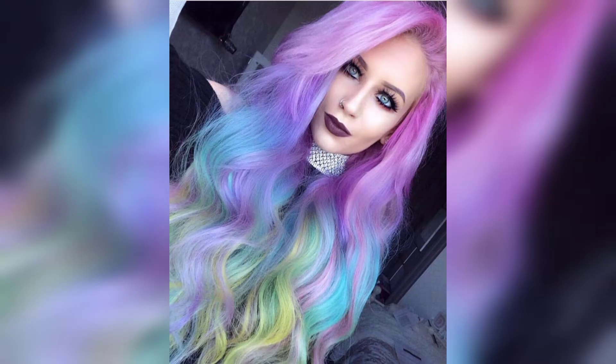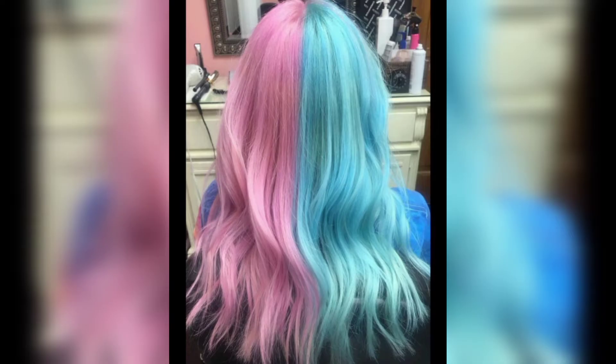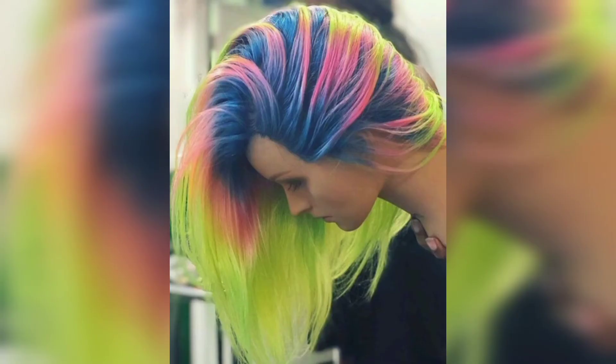Cotton candy hair has everyone raving. This trend has beautiful color blending into each other. But if you think it is only about pink shades, think again. Cotton candy hair color ideas are dominated by pastel hair colors such as soft green, red, yellow, purple, blue, and of course pink. You can choose if you want your cotton candy hair to be vibrant and bright, or soft and elegant.